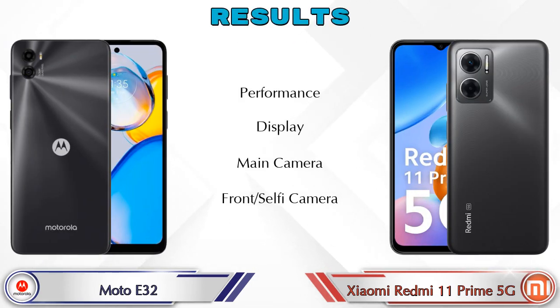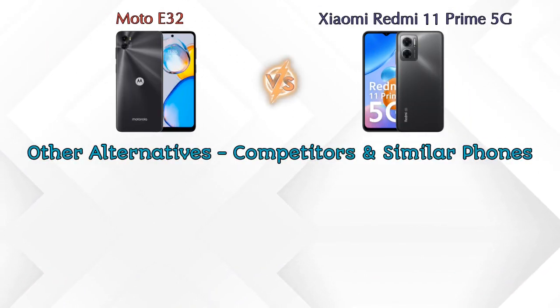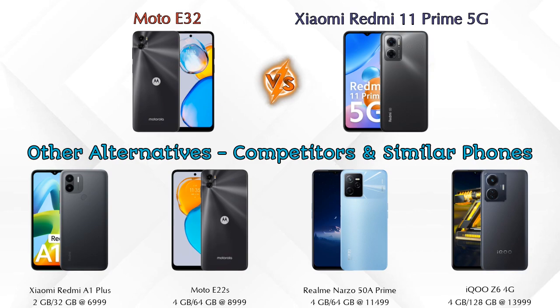For the verdict: in performance, the Redmi 11 Prime 5G is ahead. In display, camera, and front selfie camera, both phones are the same. For competitors at the same price, consider: Xiaomi Redmi A1 Plus, Moto E22s, Realme Narzo 50A Prime, and iQOO Z6 4G. Details about all competitor phones are available in the description.